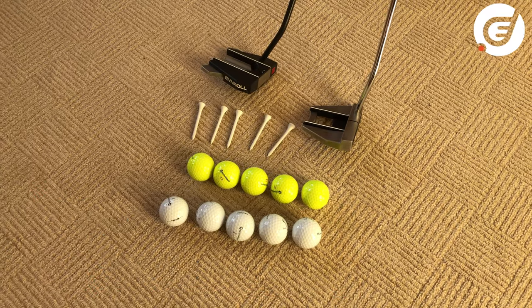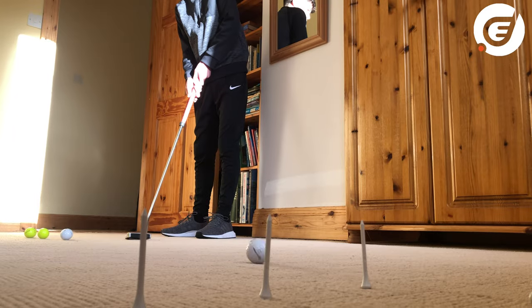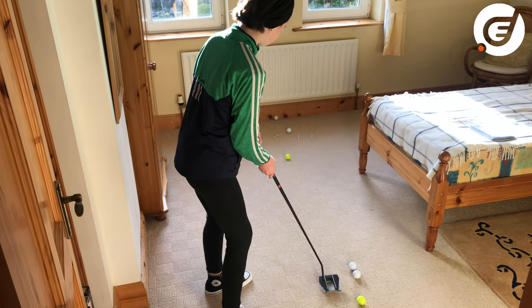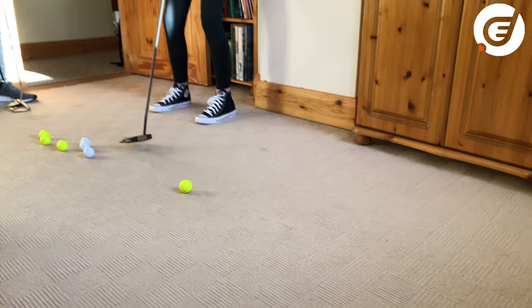The third game is called Knock the Tee. Line up five tees and have five balls each. If you knock a tee you score a point. If you finish short of a tee you lose a point and take the ball out of the way. Whoever knocks the most tees wins, and if you finish all square it's sudden death.